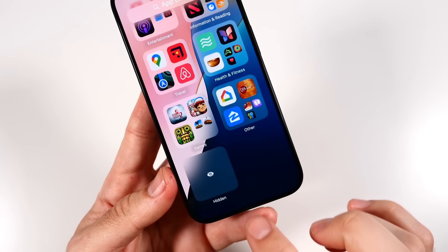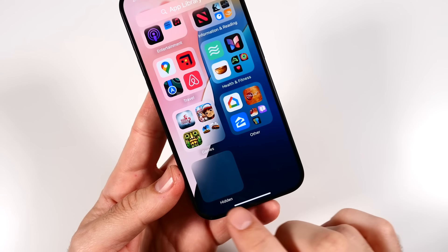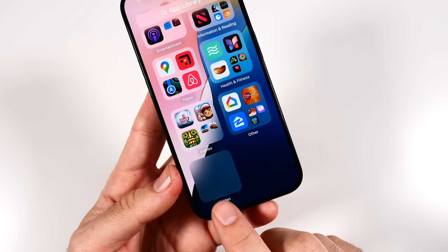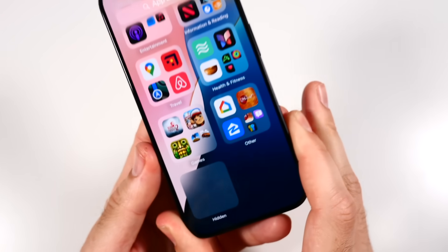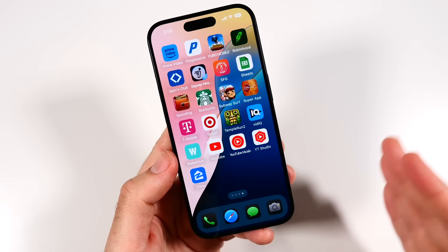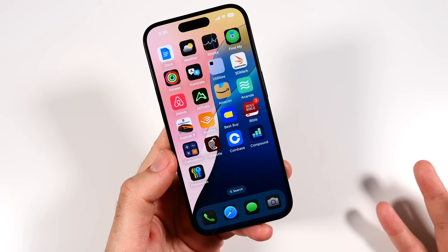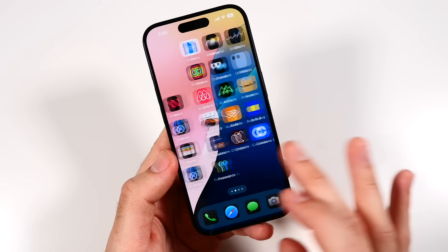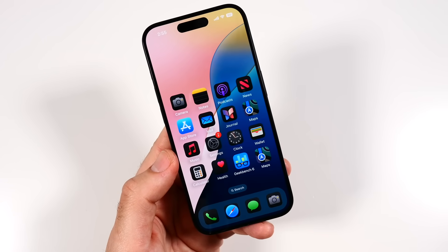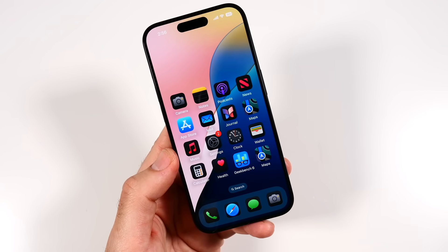There's also the ability to hide applications from the home screen entirely. When you select apps to hide, they appear in a new hidden folder. This is great if you want certain apps not visible when you're out and about, hand your phone to someone to make a call, or just want to keep sensitive information protected. It further enhances the privacy and security of iOS.